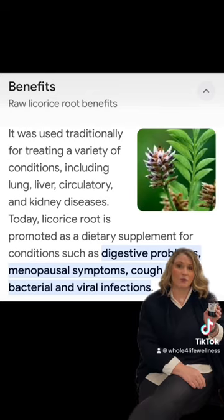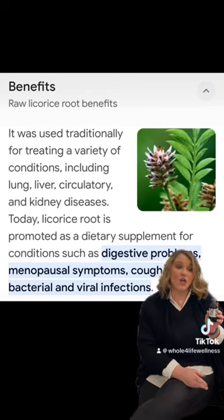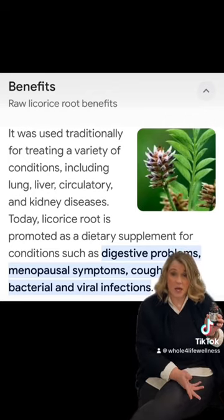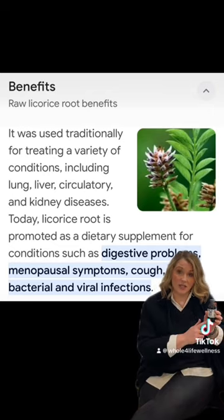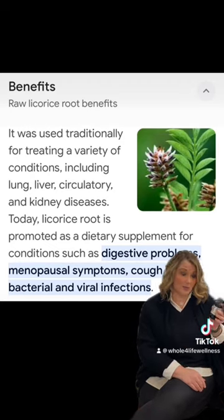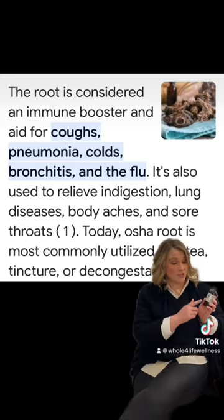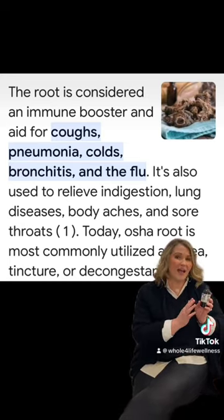Our immune support has some great echinacea and licorice extract to help boost your immune system. This is a phenomenal one — it's one I add pretty much daily this time of year to whatever hot tea I happen to be making, or I'll just add a shot of this with some lemon juice, some pink Himalayan salt, and some hot water. It's an excellent supplement, and one of the fan favorites here at Whole4Life is our Ginger Zinc or Bronchial.